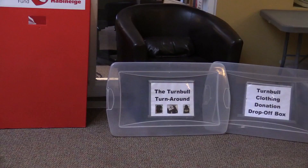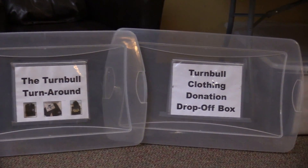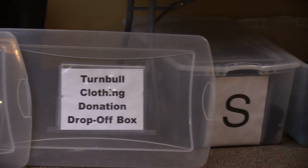We also do a program called the Turnbull Turnaround. Parents have purchased gym uniforms and school golf shirts, and when their children outgrow them or graduate, they often donate these pieces of clothing back to the school. Parents can then come and select a gently used piece of clothing. Students who forget their clothing for gym or a special event can come and get a shirt. So we're cutting down on the consumerism of purchasing more and more clothing.